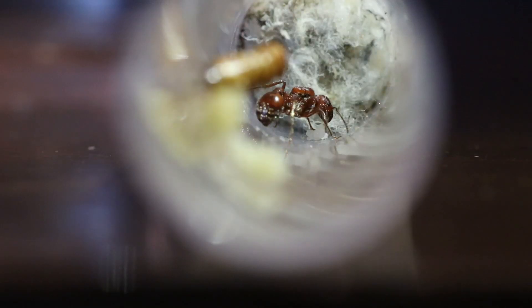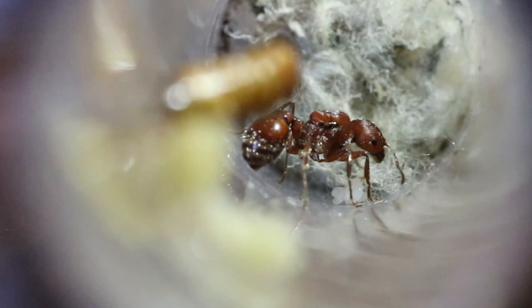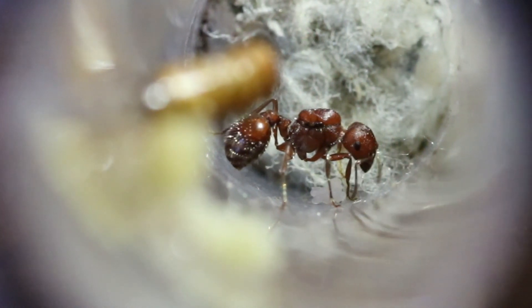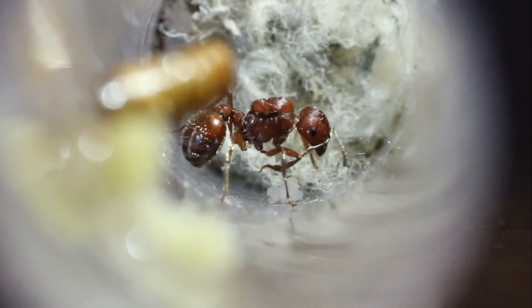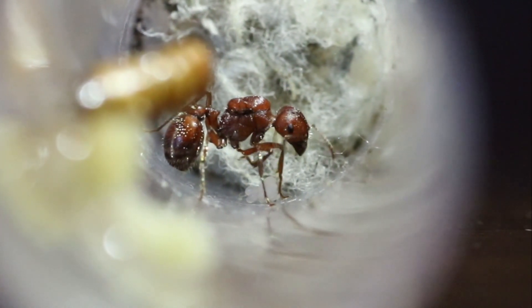Now on to our next colony — or should I say Queen. This gorgeous Pogonomyrmex Occidentalis Queen is still in her founding stages. And if I'm lucky, she will have her first generation before hibernation. Right now she has possibly two larvae and a hefty batch of eggs.